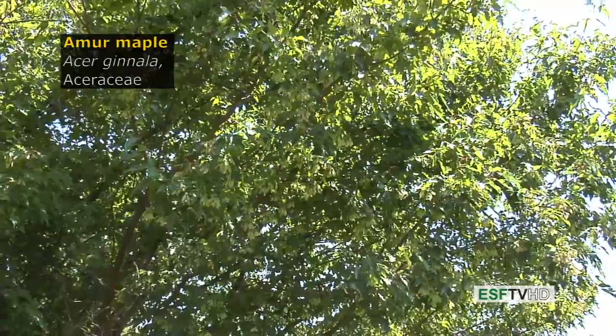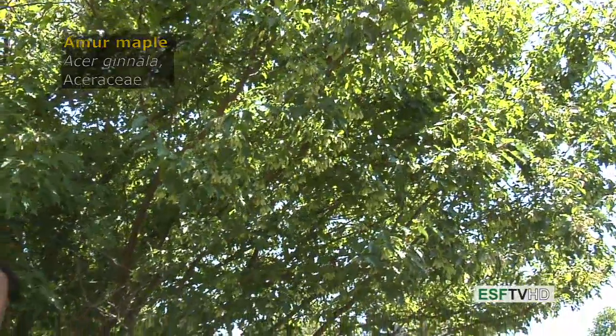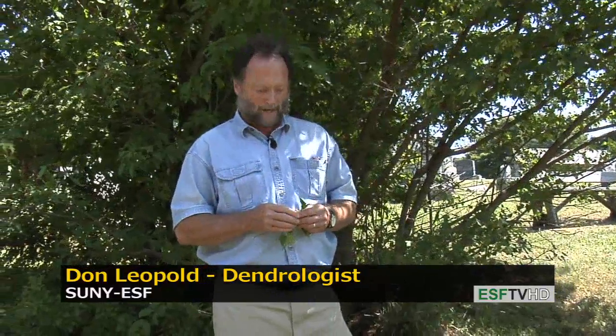The Amur maple, Acer ginnala in the Aceraceae, is fairly commonly planted throughout the northeastern United States. It is a relatively small maple, tends to be very shrubby, and can actually be used as a fairly dense shrub or can be trained as a single stem small tree.